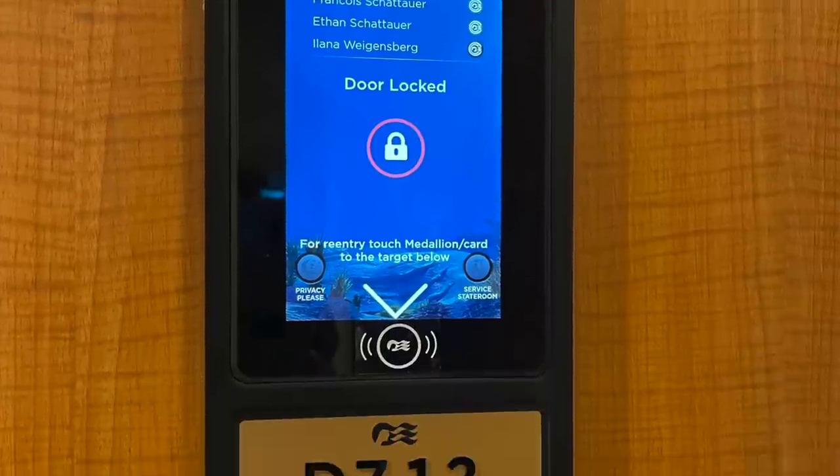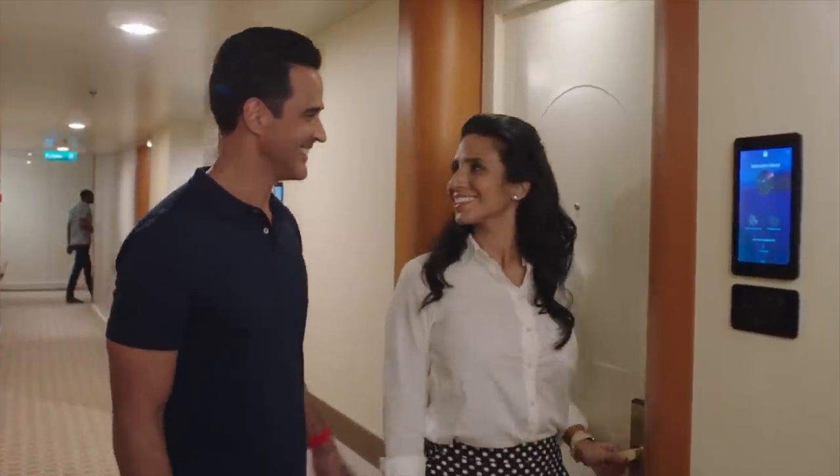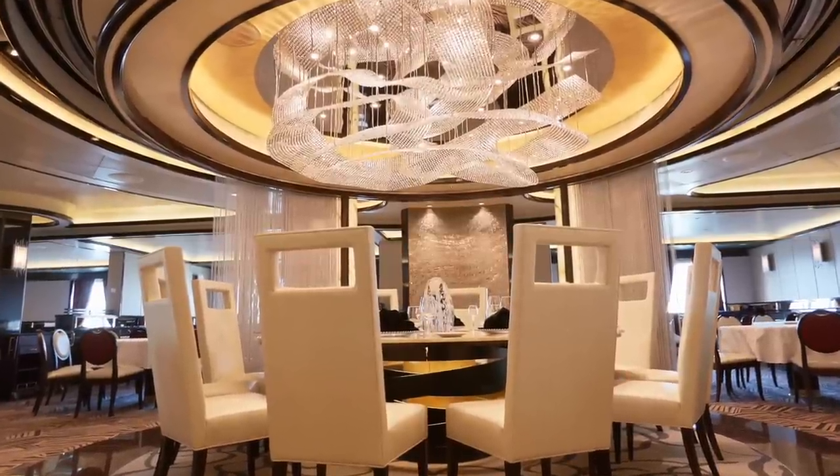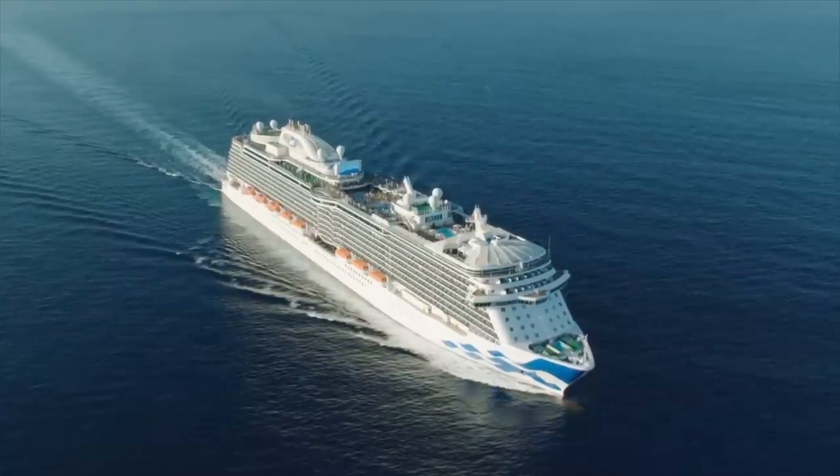Finally, you'll also be entered into Princess Prizes. Princess Prizes is something completely new — basically you have the opportunity to win different prizes, and you'll see if you won when you go to your cabin door on the MedallionNet portal. You could win prizes up to a two-hundred-and-fifty-dollar onboard credit, the chef's table specialty dining, a variety of packages, a free cruise, and even a grand prize of a hundred thousand dollars.